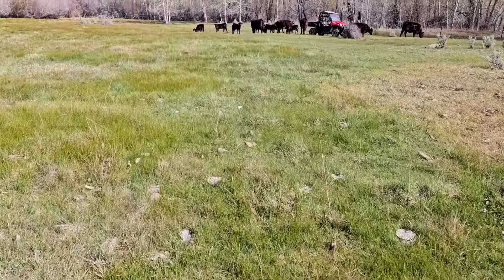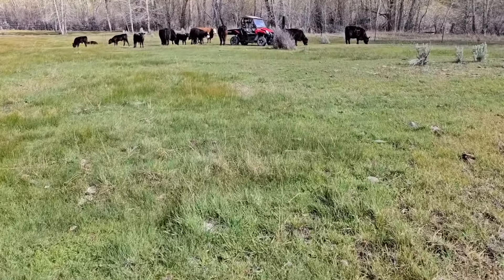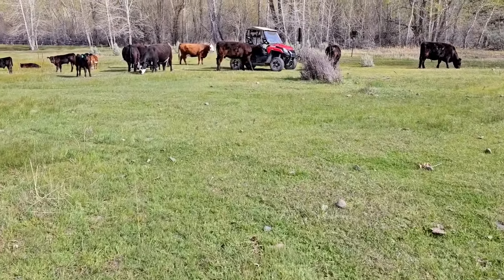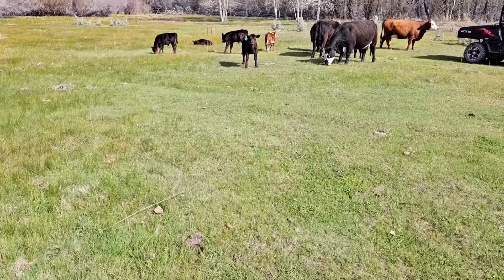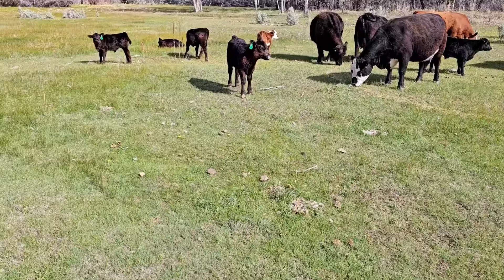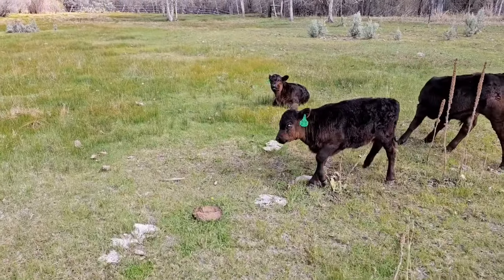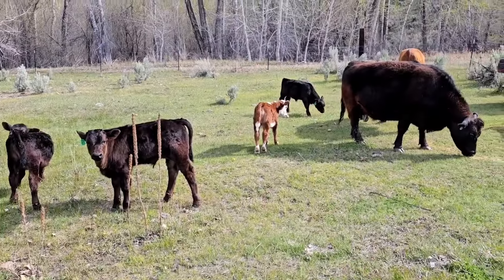Look at that little herd gathered around my little machine there. Normally when they hear my machine come in they come running, but they were way up top and didn't hear me. But I'll tell you what, that's a good sight right there. One already laid back down — that's probably Huckleberry, he's kind of lazy. Is it Huckleberry? Let's go find out. If I was a betting man... Let's see who we got here. Oh, that's Tough — Tough! Cool. Oh, there's Huckleberry over there.